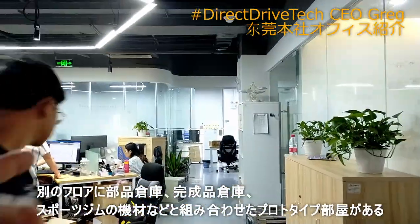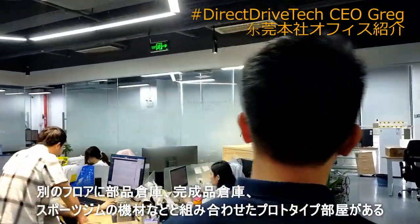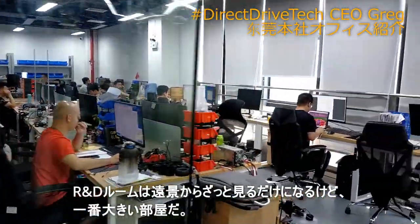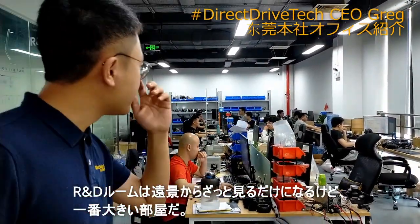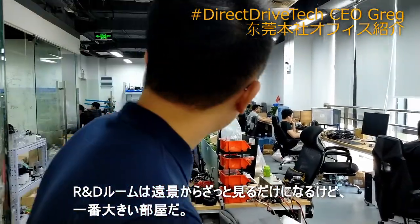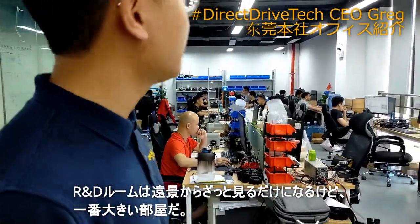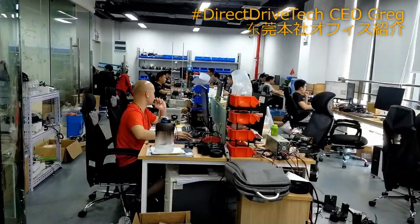Could you introduce the R&D room a little? Engineering is the most important — it's the biggest room, the biggest room, the R&D center. But wait — no video shooting in here, the screens are on. Okay, let's see this area instead. These are the large rooms for R&D.